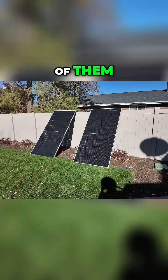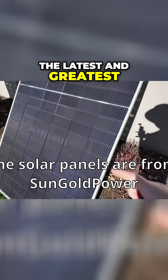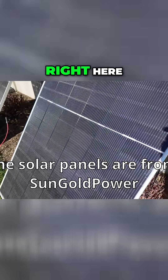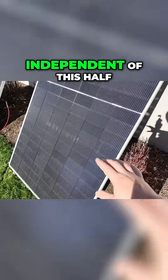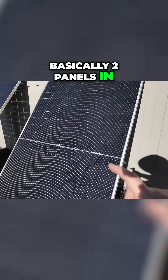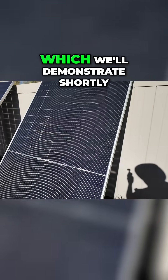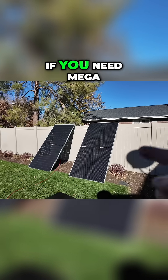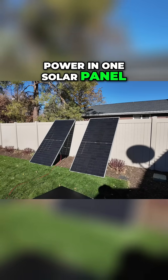These panels are the latest and greatest. There's a divide down the middle, so this half of the solar panel is independent of the other half — giving you basically two panels in one for optimization when it comes to partial shading, which we'll demonstrate shortly. If you need mega power in one solar panel, 590 watts is no joke.